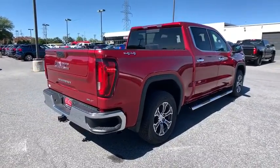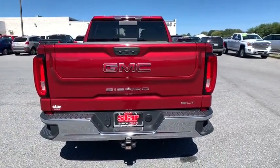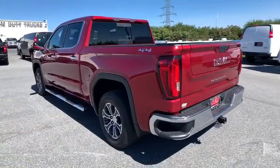Here are some of this vehicle's great options: traction control, steering wheel audio controls, dual airbags, alloy wheels, power steering, four-wheel disc brakes, center armrest, and universal garage door opener.